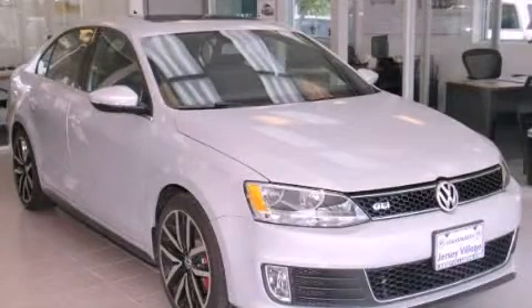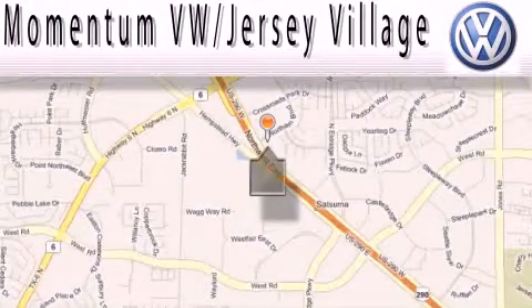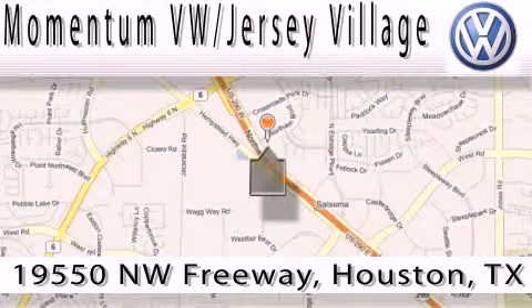Call or visit us right now and arrange your test drive today. Extreme low pressure sales, extreme friendliness, and extreme fair pricing — that's Volkswagen of Jersey Village.